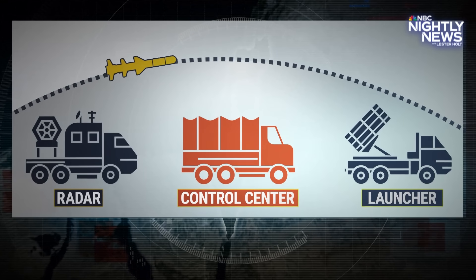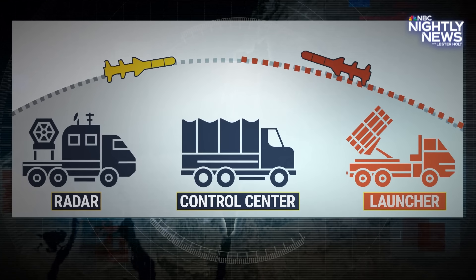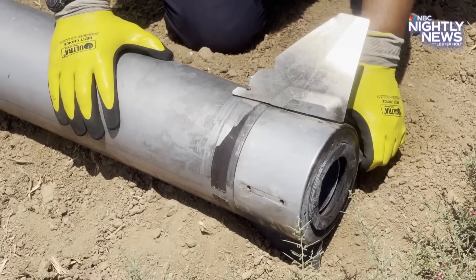If it determines the rocket will hit a town or city, the system will tell a launcher to shoot off a missile that will intercept and destroy it midair. The fragments of metal and debris then fall to the ground.